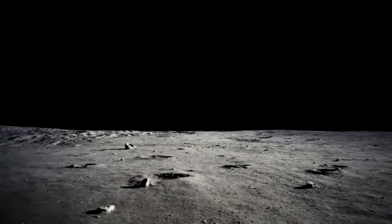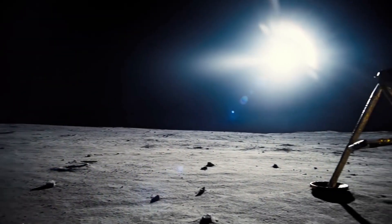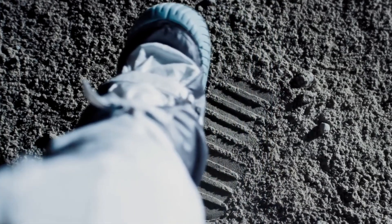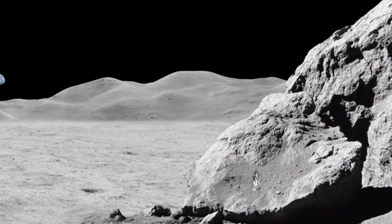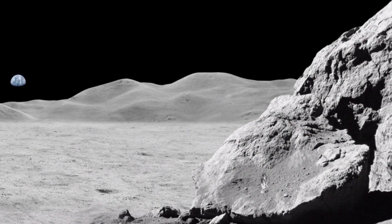The lunar module has touched down in what they called the Sea of Tranquility. The hatch opens, Neil Armstrong climbs down, heart racing, and takes that famous first step. A few minutes later, Buzz Aldrin joins him, looking around at the barren grey world and calling it 'Magnificent Desolation.' Sheesh, who knew astronauts were so dramatic?